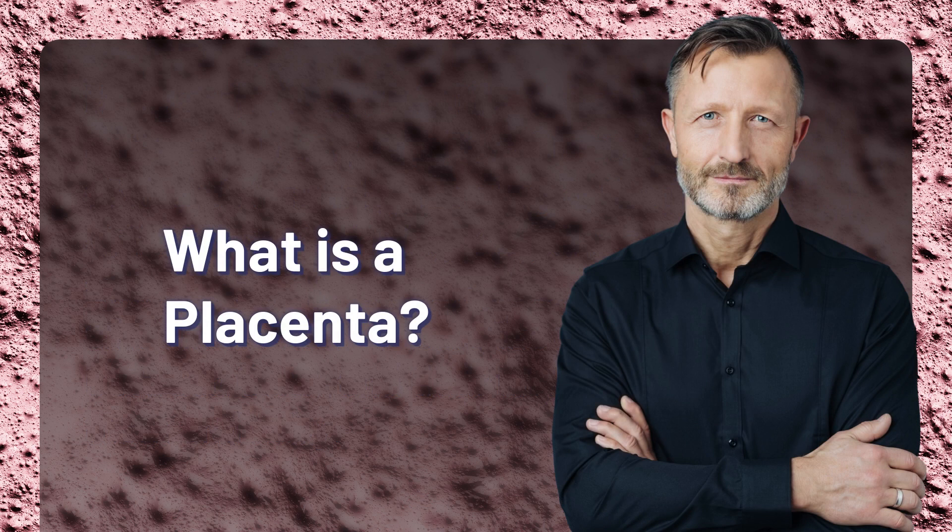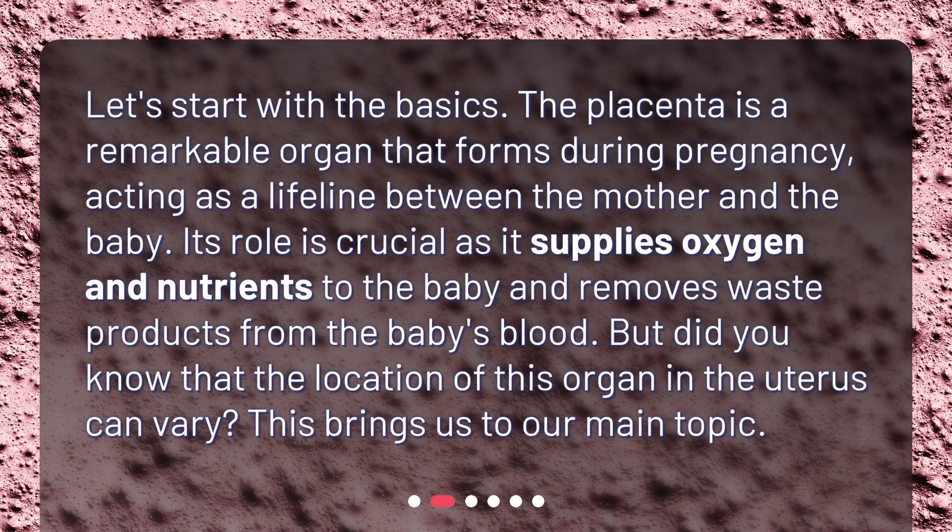What is a placenta? Let's start with the basics. The placenta is a remarkable organ that forms during pregnancy, acting as a lifeline between the mother and the baby. Its role is crucial as it supplies oxygen and nutrients to the baby and removes waste products from the baby's blood. But did you know that the location of this organ in the uterus can vary? This brings us to our main topic.